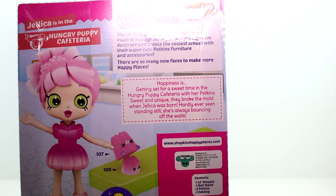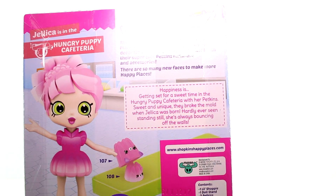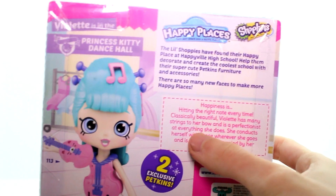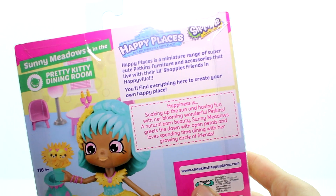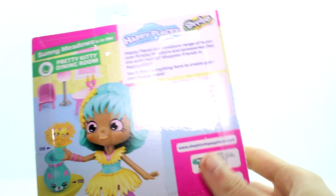Let's get Jellica up here. Happiness is getting set for a sweet time in the hungry puppy cafeteria with her petkins. Sweet and unique — they broke the mold when Jellica was born. Hardly ever seen standing still, she's always bouncing off the walls. Then we have happiness is hitting the right note every time. Classically beautiful Violette has many strings to her bow and is a perfectionist at everything she does. She conducts herself with grace wherever she goes and is always accompanied by her musical petkins. The last one: soaking up the sun and having fun with her blooming, wonderful petkins. Natural-born beauty Sunny Meadows greets the dawn with open petals and loves spending time dining with her growing circle of friends. Let's go ahead and get all of these dolls open and take a closer look at them and their petkins.